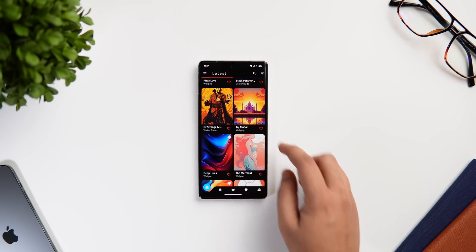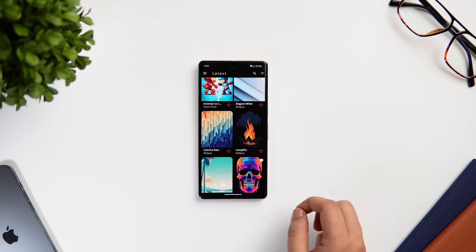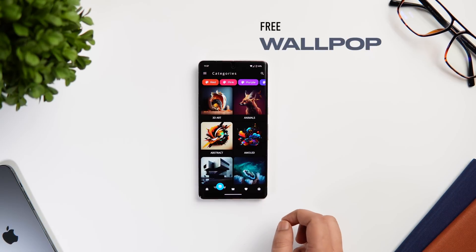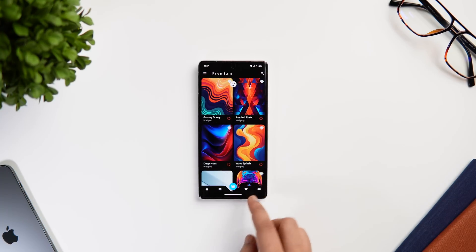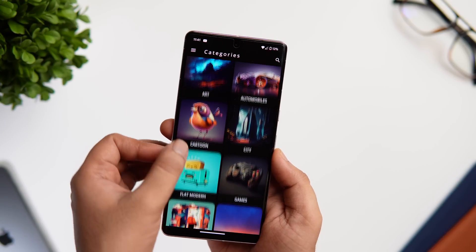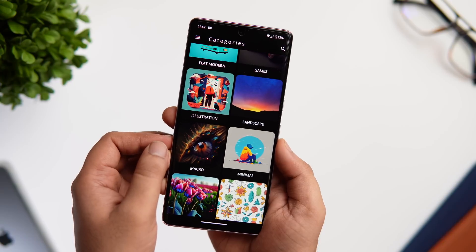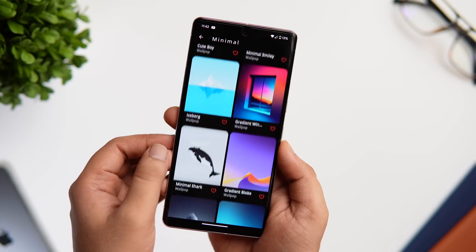If you're looking for a wallpaper app that offers a really nice collection of exclusive wallpapers to customize your Android smartphone, look no further than Wallpop. This app is well designed and the wallpaper categories are neatly organized, making it easy for users to navigate and find the right wallpaper. You can browse through various categories such as abstract, AMOLED, games, nature, landscape, minimal, space, and much more.